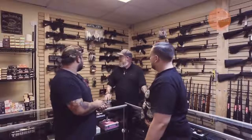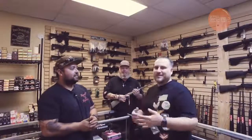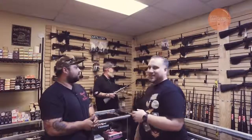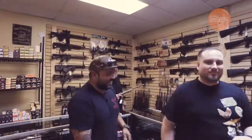Mostly AR-15s and customization parts. If you guys want to get your rifle, this is the place to get it — the number one spot. I am looking at this gold AK over here. I think I'm about to pick that up right now. I'm about to get out of here, Ricky. Thanks, guys.